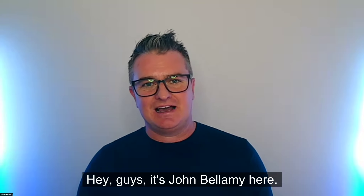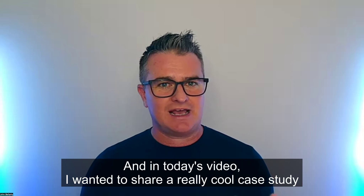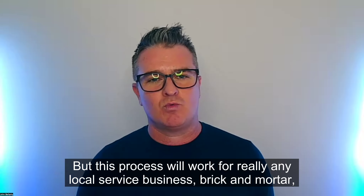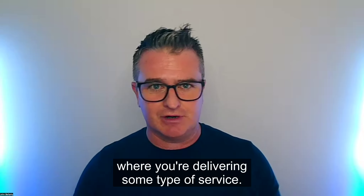Hey guys, it's John Bellamy here and in today's video I wanted to share a really cool case study with you about a local service-based business in the beauty space. But this process will work for really any local service business — brick and mortar — where you're delivering some type of service.